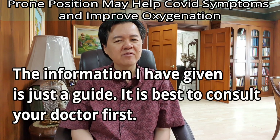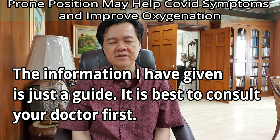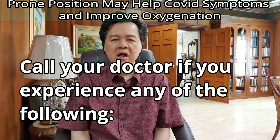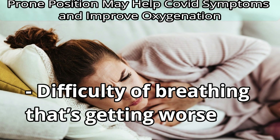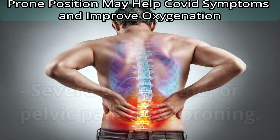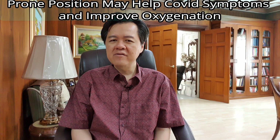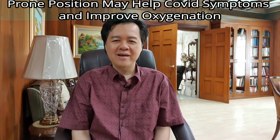The information given is just a guide. It is best to consult your doctor first. Call your doctor if you experience any of the following: oxygen saturation of less than 94%, difficulty breathing that's getting worse, or severe neck, spine, or pelvic pain from proning. I hope this video helps you understand the benefits of proning. Take care now.